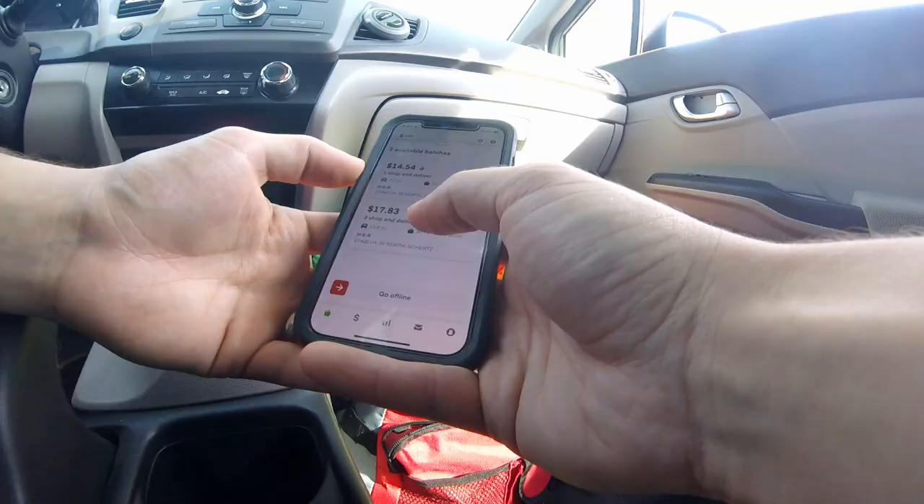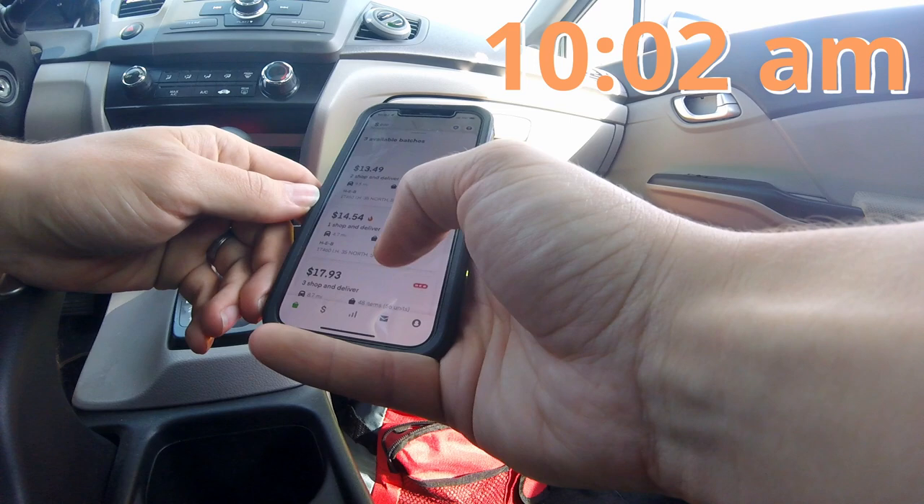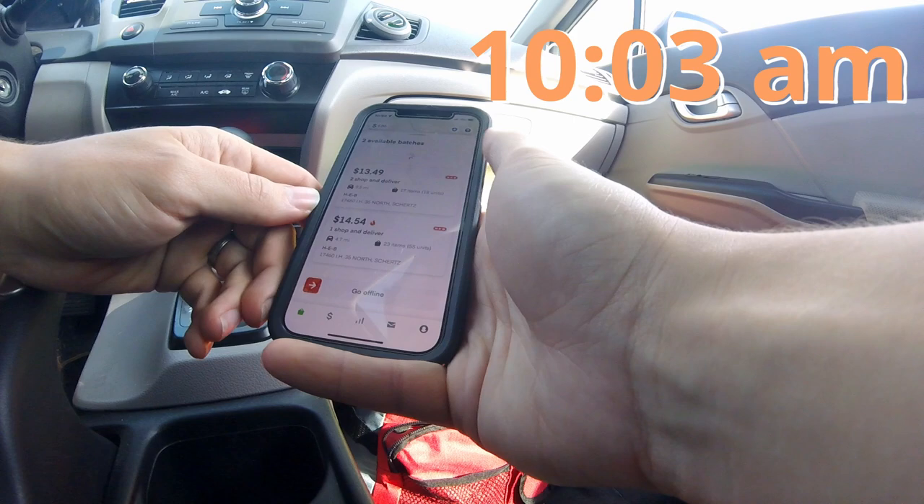It's 9:58. Not seeing a drop quite yet. 10 a.m. — nothing still. 10:02. And 10:03. That's usually when the drop is basically done, and they'll just kind of trickle out random orders throughout the rest of the day.